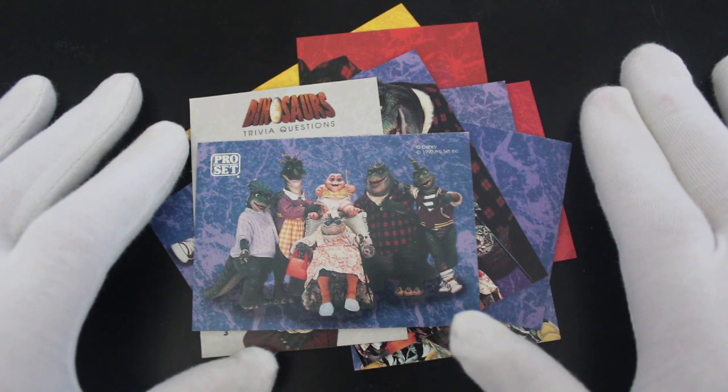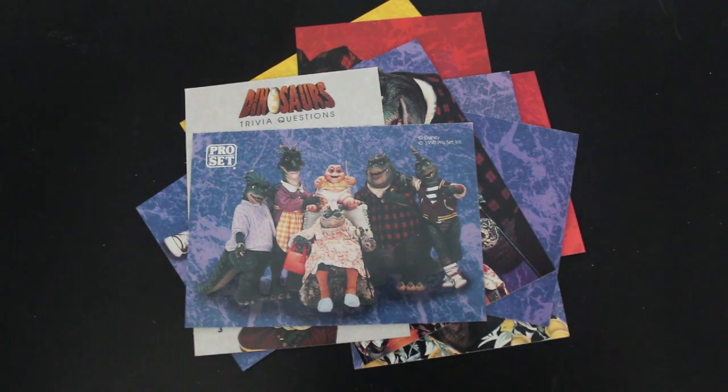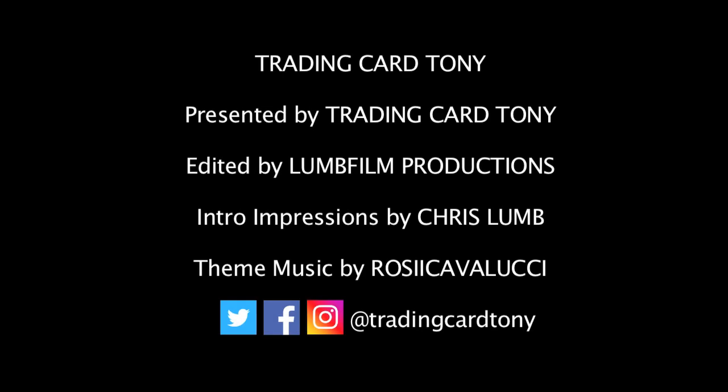And that's it from me for another episode of Trading Card Tony. Don't forget to like, subscribe, comment, and ring the bell for notifications. I'll see you again — bye! Trading Card Tony.